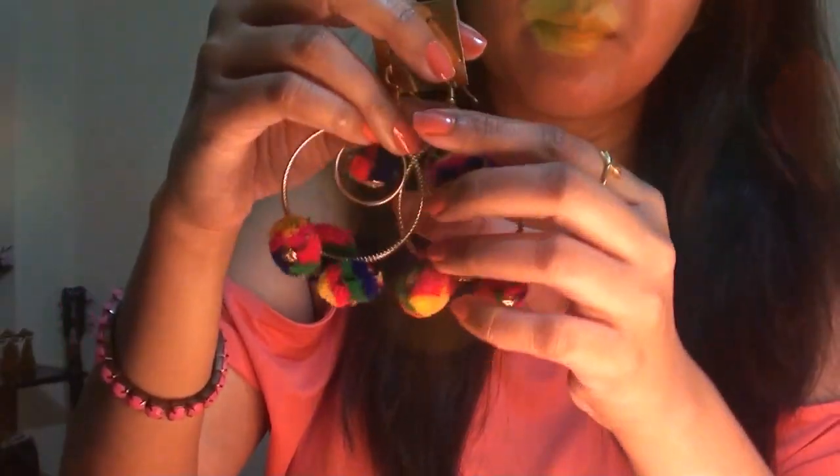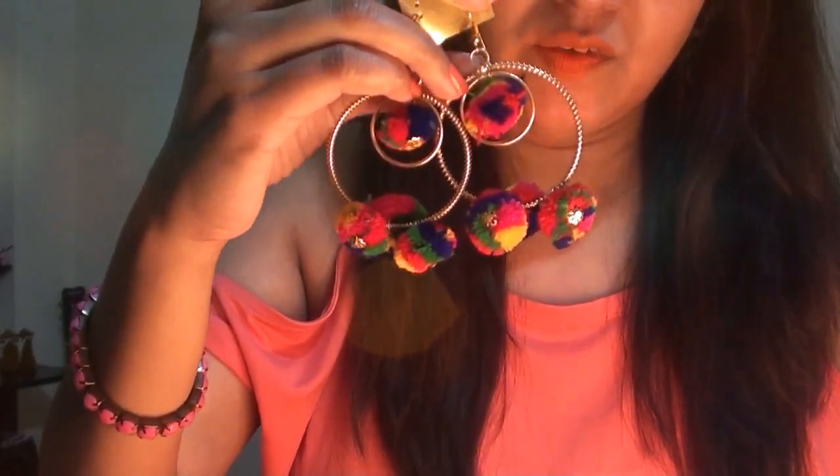I also got these nail paints for 20 rupees each. Talking about the quality — they are quick dry and stay for 4 to 5 days. I'm already wearing one of them. I also got these cute rose studs in green colour for only 10 rupees. And these balis — multicolour pom-pom balis for 50 rupees — along with matching multicolour pom-pom bracelets. They are really cute!